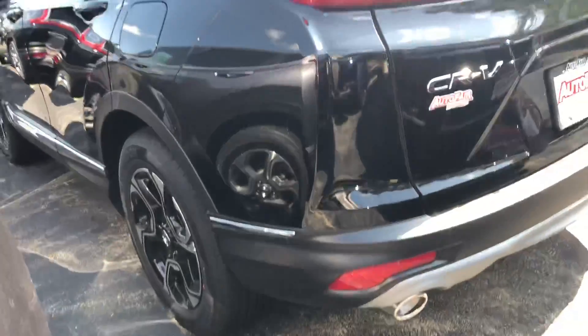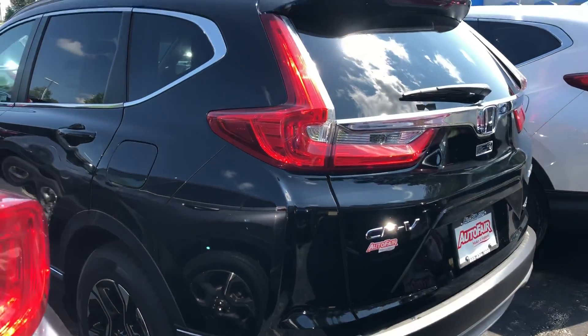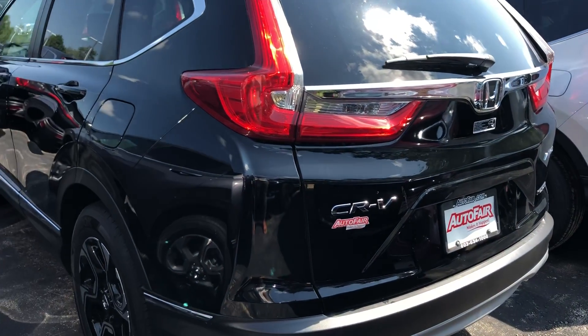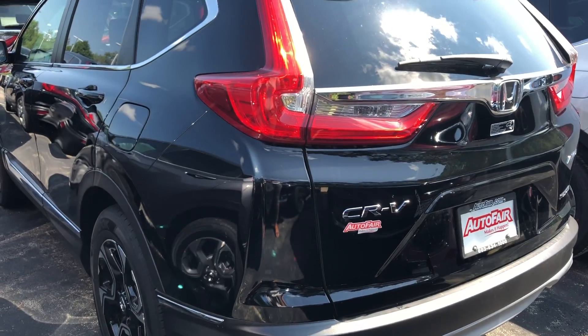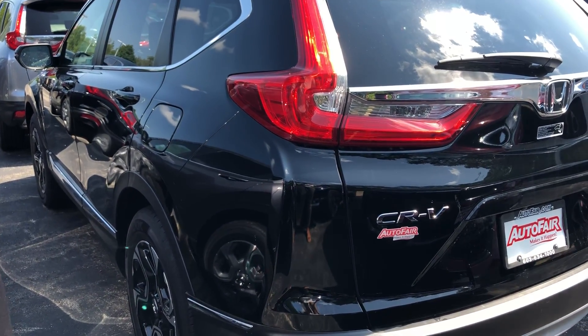If you have any questions or concerns about this vehicle, feel free to give me a call or shoot me a text — my phone number is 603-867-5158. And just know that if you decide to move forward with this purchase, we will try to get you out of here within an hour or so.